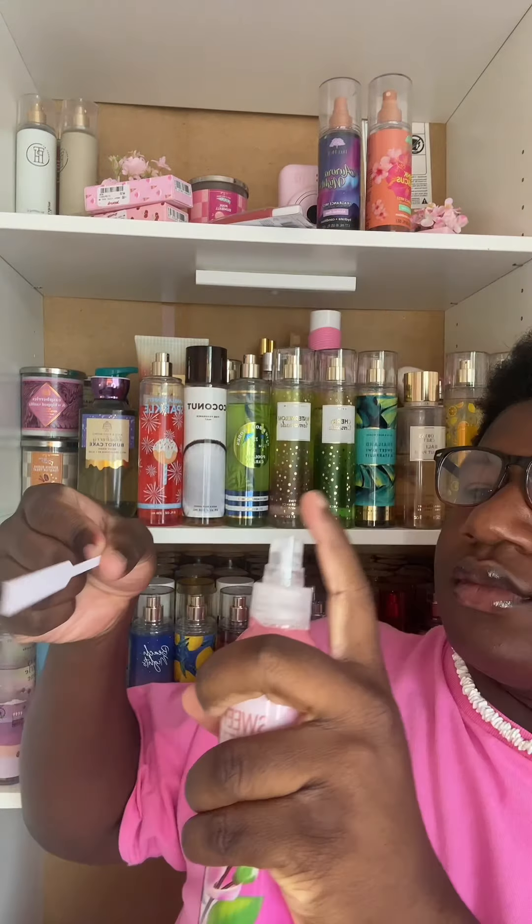Next one is Sweet Breeze. I love this packaging — my favorite color is pink and look at it, besties! Smelling it now... okay, it's not bad, it just feels like a floral mist. All of these are very floral.